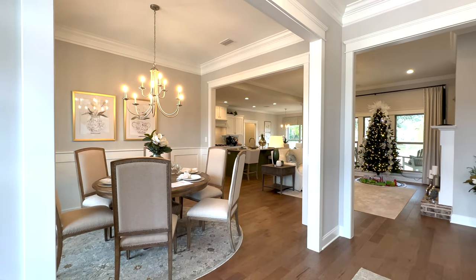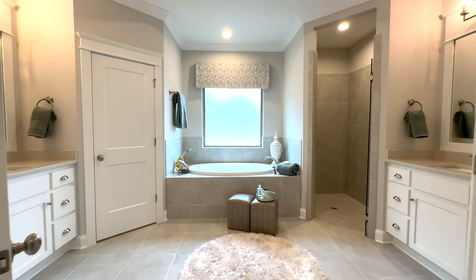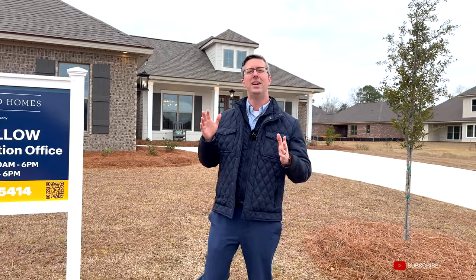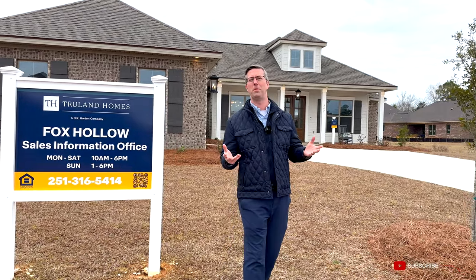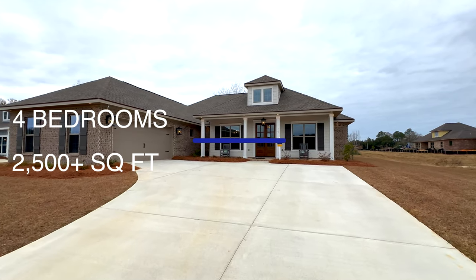Hey guys, welcome to Fairhope, Alabama! Today I'm going to show you around Fox Hollow. Welcome into the Pecan model home in Fox Hollow subdivision, Fairhope, Alabama. Today we're going to go through the model. It's four bedrooms, three baths, just over 2,500 square feet, priced in the low $580s. They have another one in the $570s.